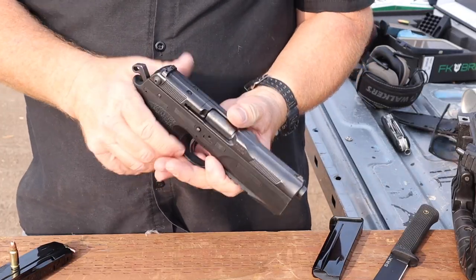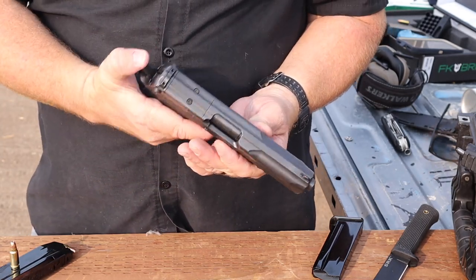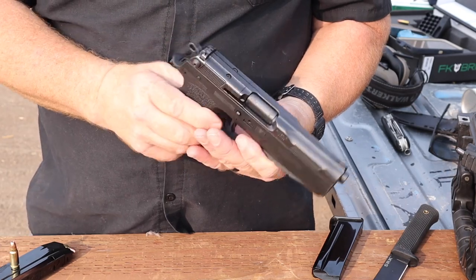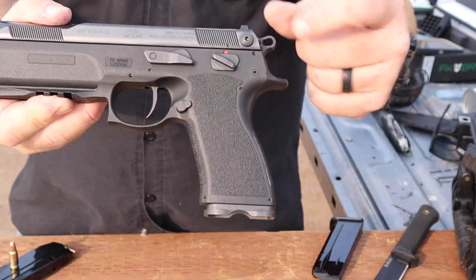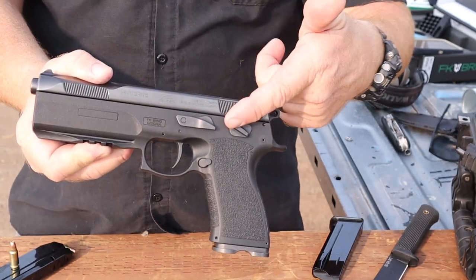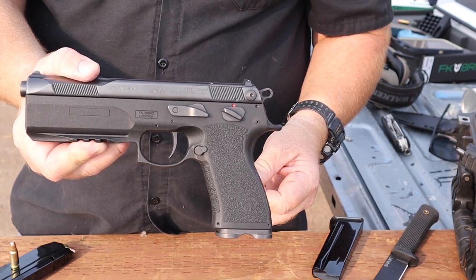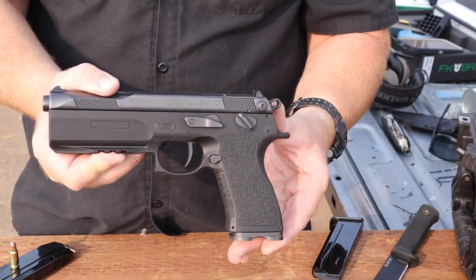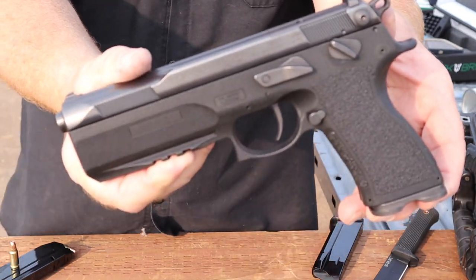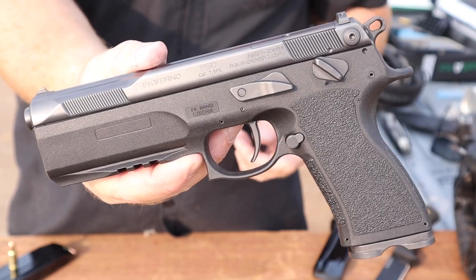It's a single action only, which means the hammer needs to be cocked for every round. To let the hammer down I need to pull the trigger and slowly let it down with my thumb. On this side you can see the safety is off right now - there's the slide stop, slide release, and the safety. Similar to a 1911, the safety is off in the down position and on in the up position. It's a good design - intuitive for American shooters.